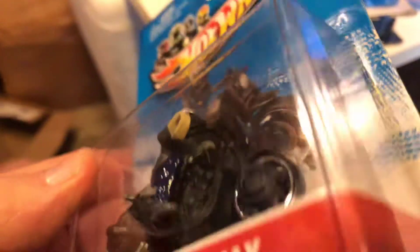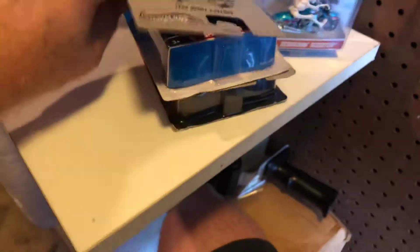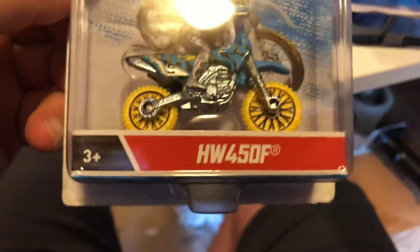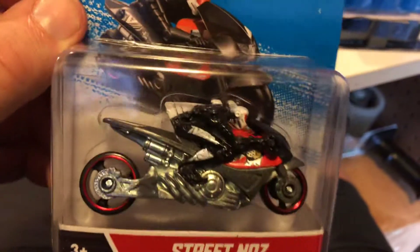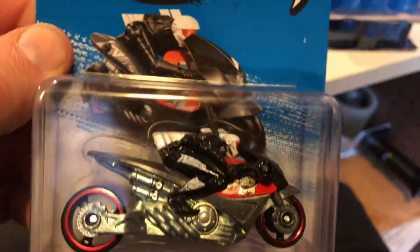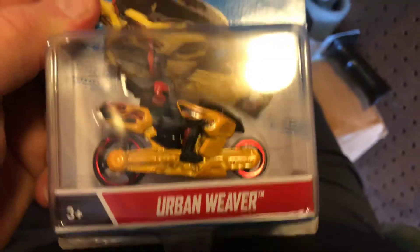The rider's hand looks really messed up - I have no idea what they did with that. It looks almost like Mr. Fantastic from the Fantastic Four. Here is the Hot Wheels 450F, and here we have Street Knows, and Urban Weaver.